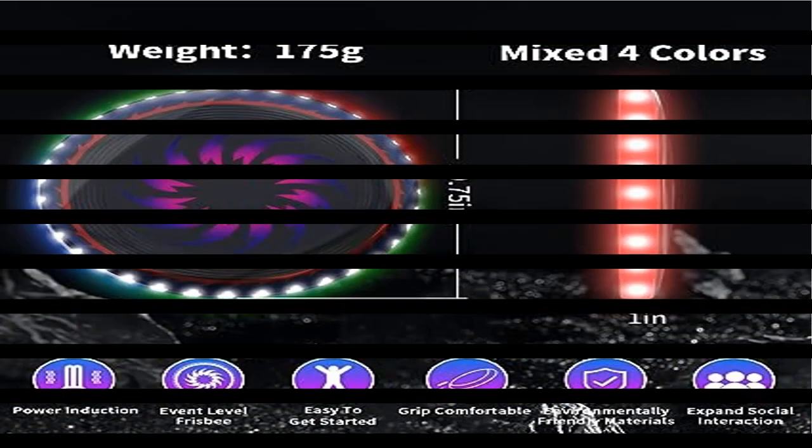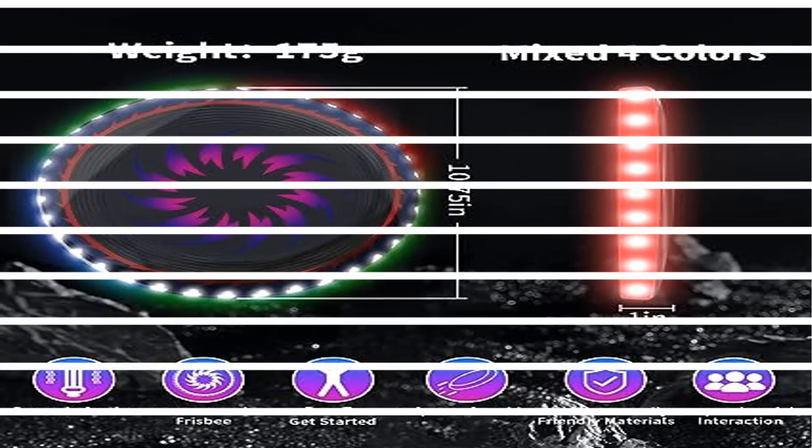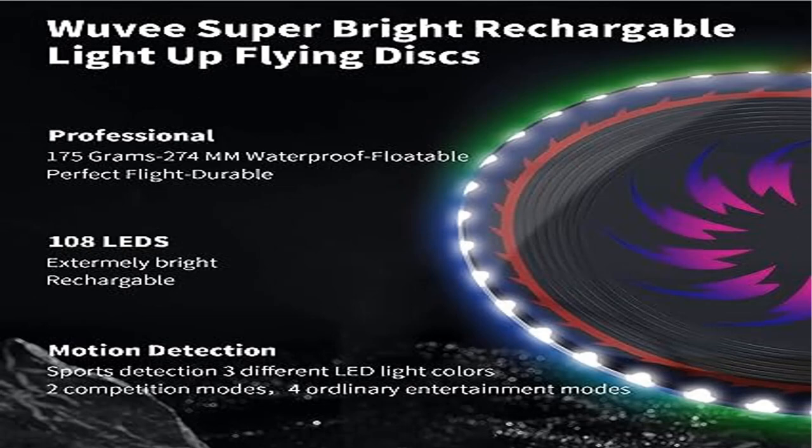6 lighting modes: choose 6 different lighting modes from this light up flying disc. After throwing the LED flying disc, it will automatically sense gravity and be lit. Each mode creates a unique light pattern and flies intelligently.